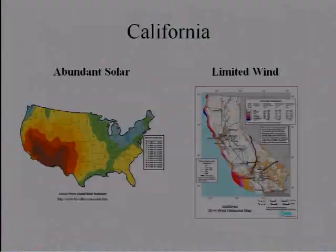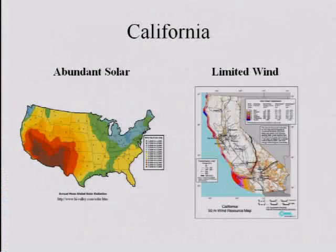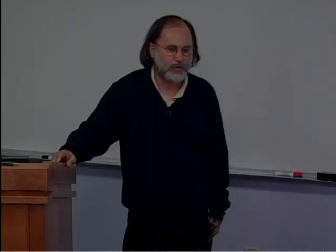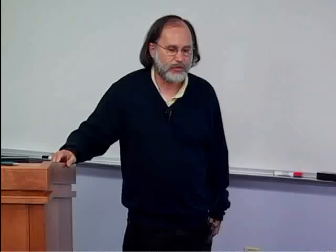For California, you have abundant sunshine — especially in this corner of the US — but limited wind, which is mostly located along the coast and in the passes. So the solution for California was mostly photovoltaic. In Denmark, you don't have as much sun, but you have a lot of wind. Denmark is essentially an island, so you're never very far from the coastline. That's where most of Denmark's renewable energy comes from right now. Two different locations, two different renewable resources.